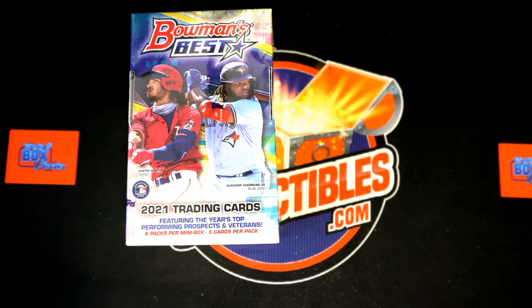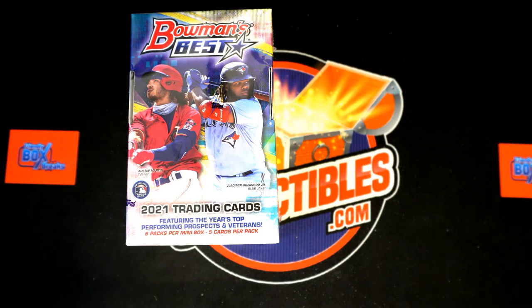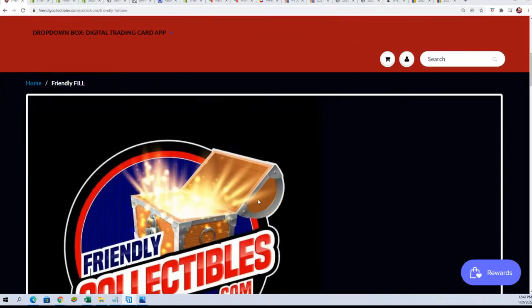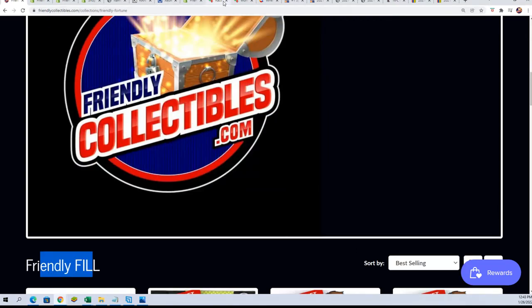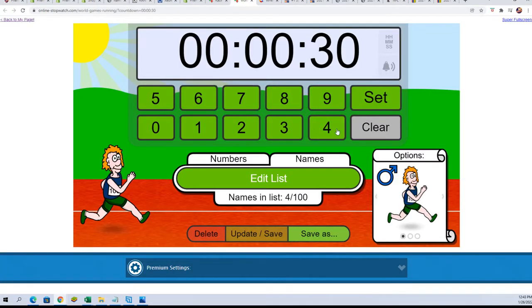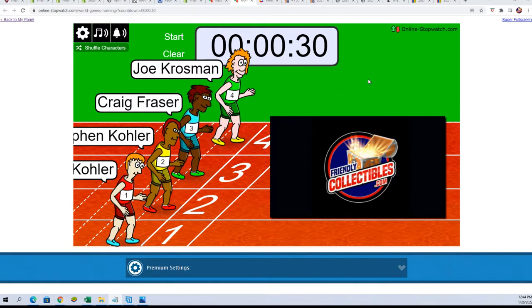We're going to be a little closer to Bowman's Best — I think we'll be down to 9 left when the new filler is up. We'll have a new filler up in a minute. Just like the filler we're running now, it'll be in the filler section in a moment — you'll be able to find that over here in the new filler section. Good luck in our first filler for Bowman's Best Baseball in this break. It'll be down to 9 left in just a moment, so it's coming up.